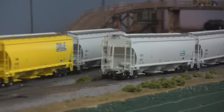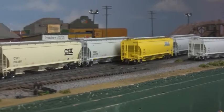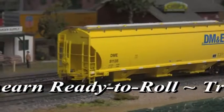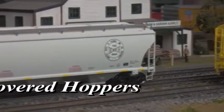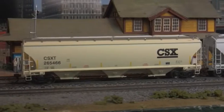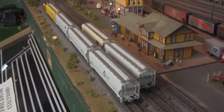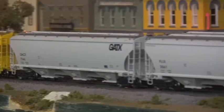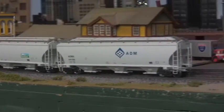Turning back to Athearn, we have several new arrivals this month from their industry-leading Ready to Roll line. Starting off, we've got three-bay Trinity covered hoppers. Introduced by Trinity Industries in 1995 and intended primarily for bulk grain transport, these cars with their curved sides and center-sill frames are often mistaken for American Car Foundry's Centerflow hoppers. With the structural rigidity provided by their semi-cylindrical shape, they feature lower tare weights and greater load capacities than older rib-sided cars of the Pullman Standard Company.